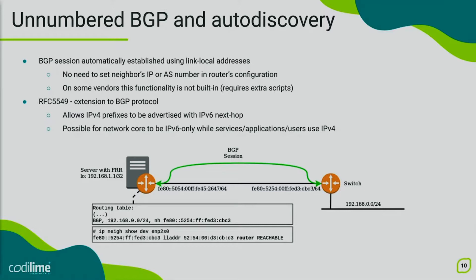In a normal BGP setup, we would need to manually set the neighbor's IP address as well as the autonomous system number in order for the BGP session to be established. However, because we have information about the neighbor's IP address from NDP, we can leverage a mechanism supported by FRR, also supported by Arista, Cumulus Networks, and Dell. This mechanism allows us to automatically establish a BGP session between neighbors that discovered themselves using the Neighbor Discovery Protocol. Keep in mind this feature is unfortunately not supported by all vendors, so in some cases extra steps are required.